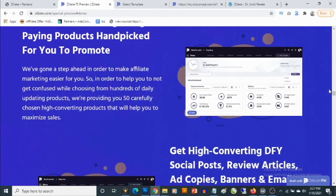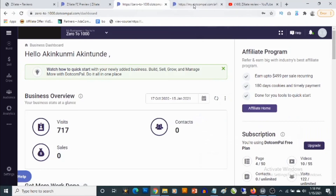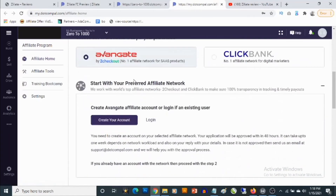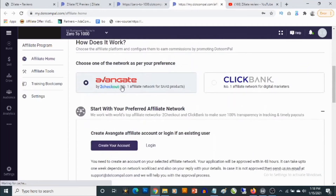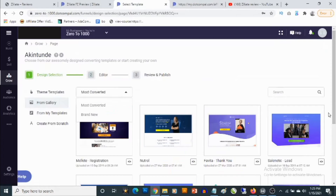Ziliate is pretty easy to set up and you are also going to be getting access to training in the members area. You also have the opportunity to join the affiliate program and can get paid through Avangate or ClickBank. If you don't have a ClickBank account already, it's free to create one. You also get access to custom landing pages you can easily customize to create any type of affiliate campaign in any niche.